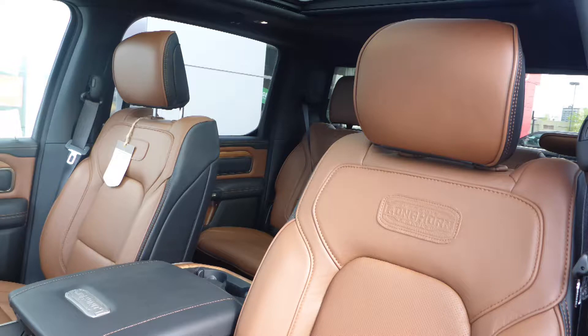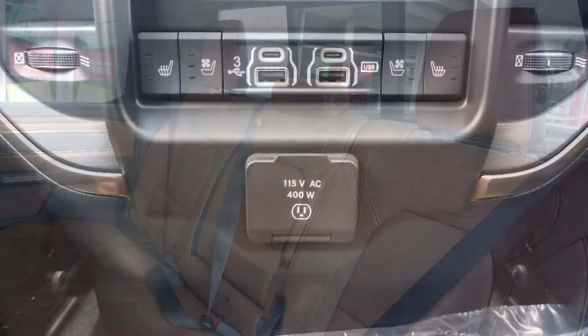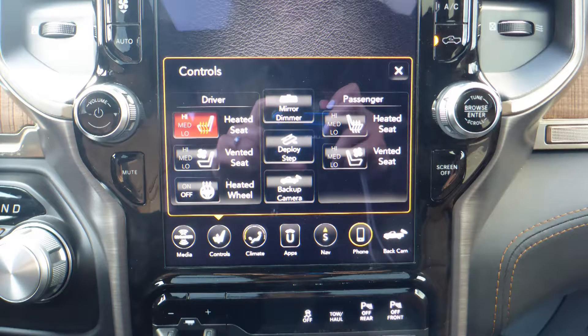Also Peter, the interior features all leather seating with premium stitching and rear folding seats. As well, all seats are heated and ventilated, along with a heated steering wheel.